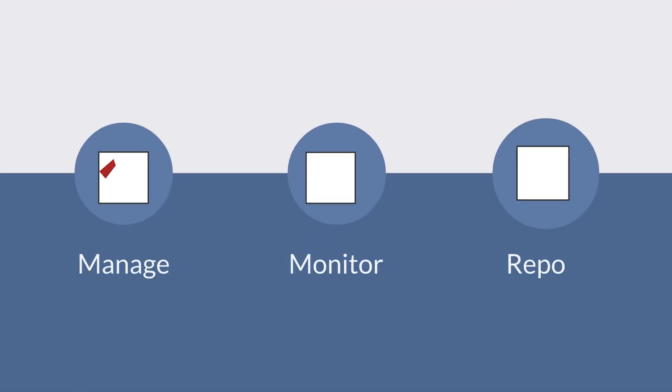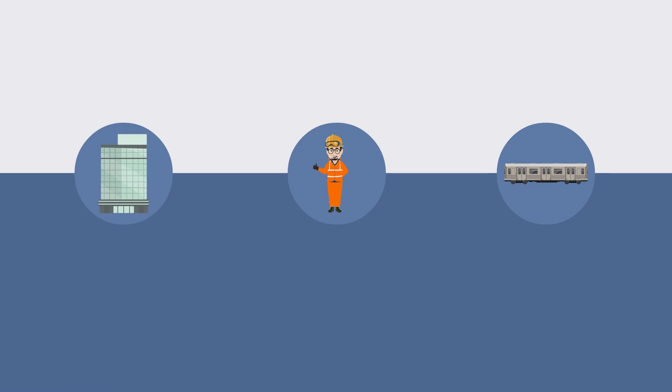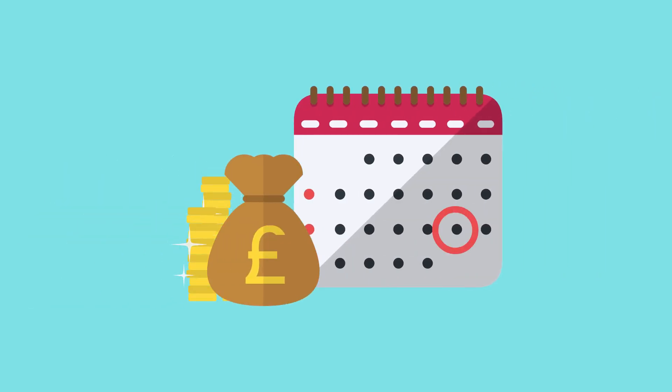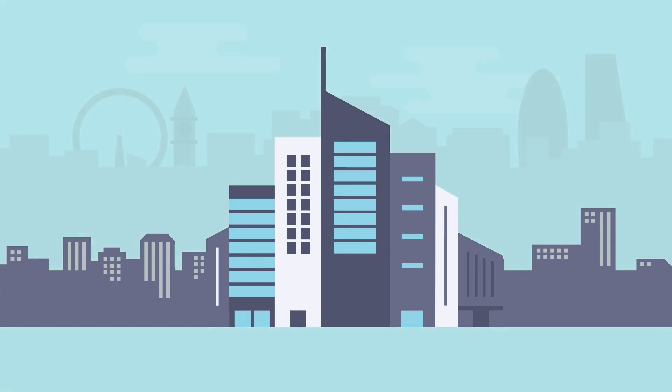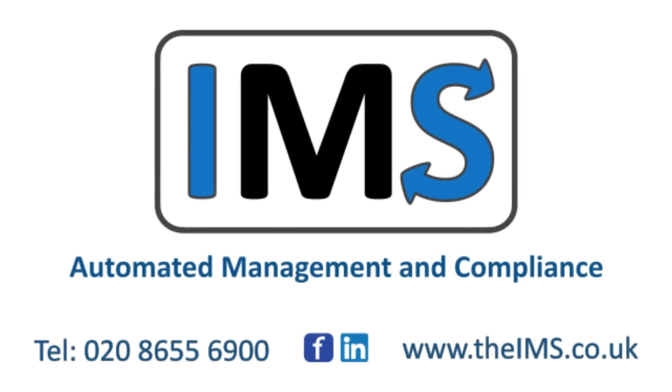It will manage, monitor and report on any of these business-critical functions paperlessly, available in the office, on-site or even underground. And our scalable monthly plans mean it will save money for small, medium or large businesses. Contact us to see how we can help your business and join those already benefiting from IMS.